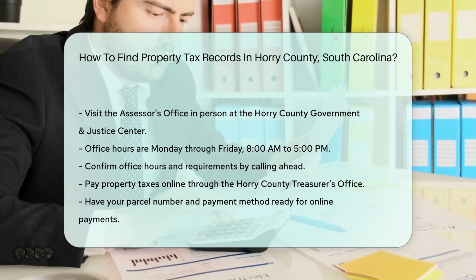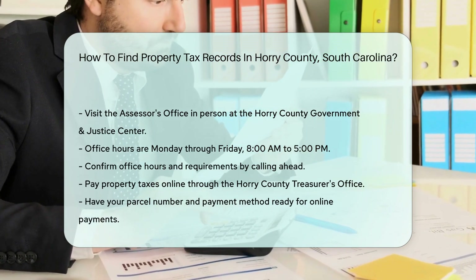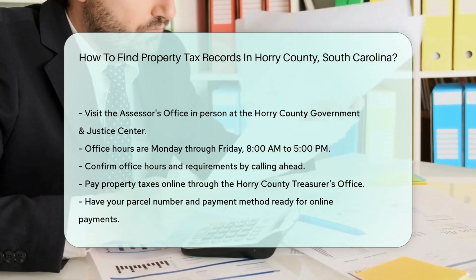Office hours are typically Monday through Friday, 8 a.m. to 5 p.m. It's a good idea to call ahead to confirm hours and any specific requirements.